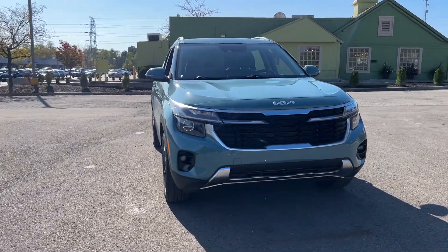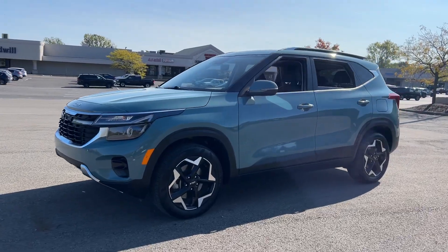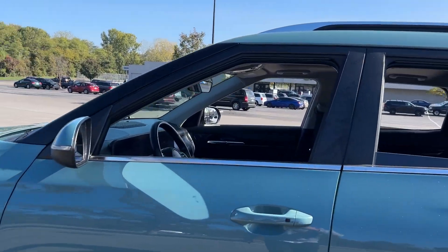Get into a car with value. 2024 Kia Seltos. With less than 35,000 miles on the odometer, this vehicle stands out from the rest.